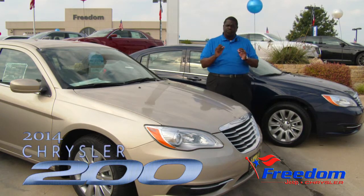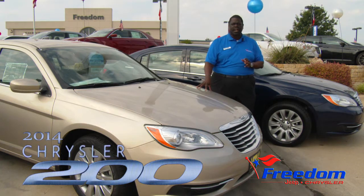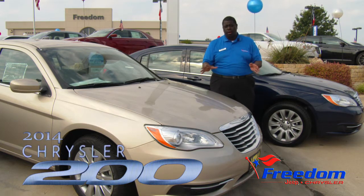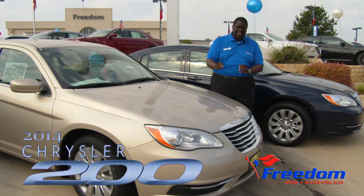Hey everybody, Big Mike Young here at Freedom Jeep Chrysler where I'm giving you the opportunity to come on in and get yourself in a new 2014 Chrysler 200. I've got just a few left, and if you ever thought there was an opportunity for you to get into a new car, this is it.